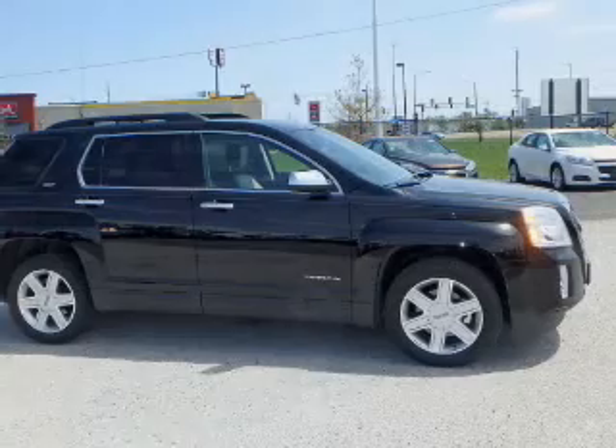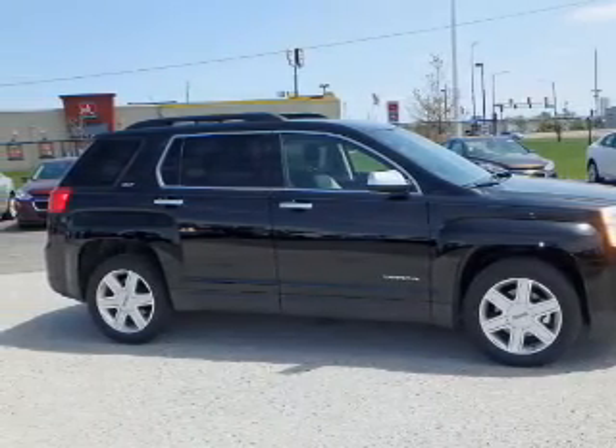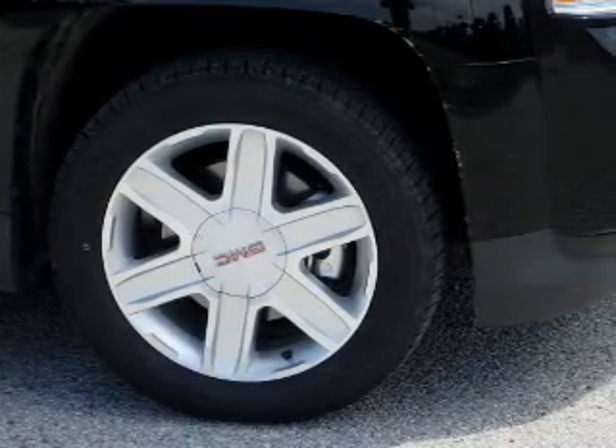The features include a power sunroof, alloy rims, roof rails, keyless entry, heated outside mirrors, power lift gate, power mirrors, and traction control.